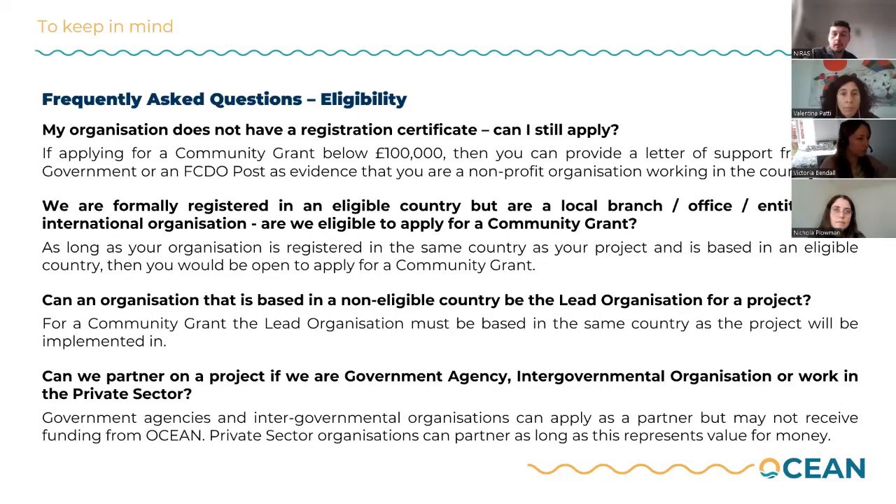We do encourage umbrella organizations or members of wider international organizations to also partner with local organizations to manage and meet the objectives of the Ocean fund and work at that local grassroots level. Regarding whether an organization based in a non-eligible country can be the lead organization for a community grant — no. All lead organizations must be based in the same country as the project will be implemented in.